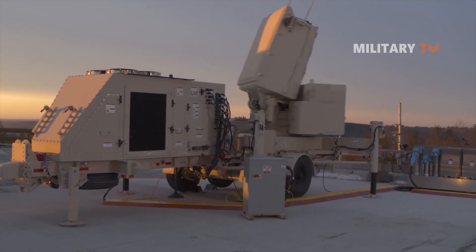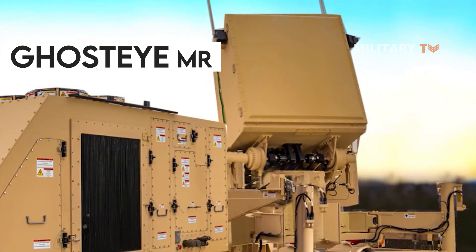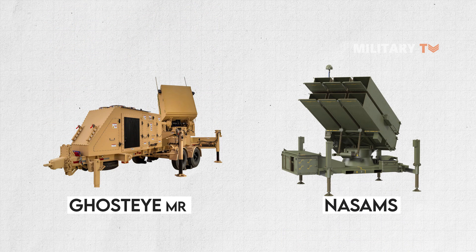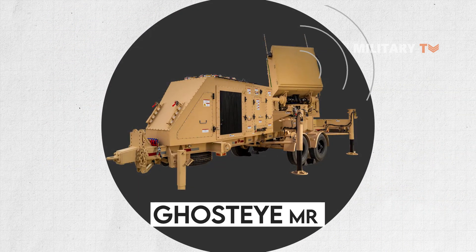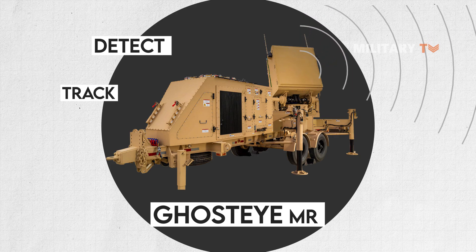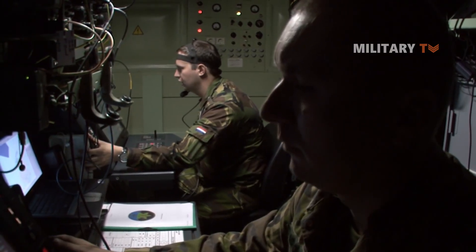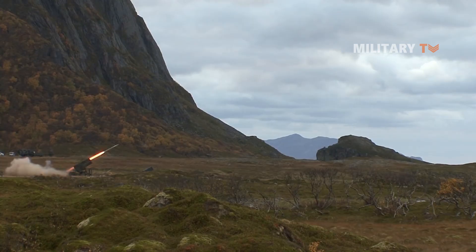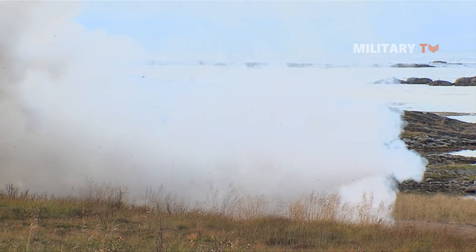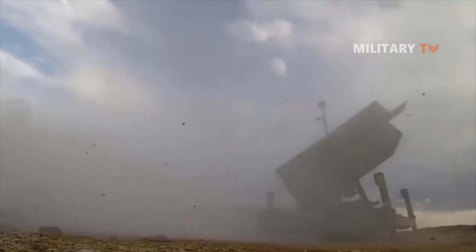In October 2021, Raytheon Missiles and Defense introduced Ghost Eye MR, a new highly adaptable medium-range air and missile defense radar for NASAMS. Ghost Eye MR is a 360-degree surveillance and fire control sensor used to detect, track, and identify a wide range of threats. This radar will give enhanced range and altitude coverage, allowing NASAMS to expand its defended area capabilities. The Ghost Eye MR's expanded range also improves the capabilities of NASAMS' Raytheon Missiles and Defense effectors, such as the AMRAAM ER.